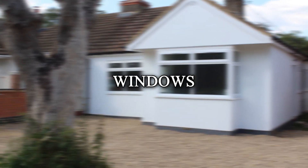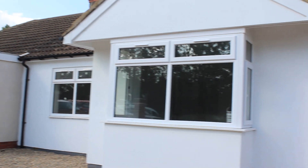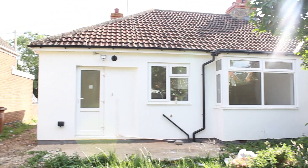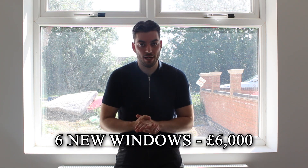Now one of the most expensive costs in this property: the windows. Every single window needed replacing — both bedrooms, the lounge, two in the kitchen, and the bathroom. They were quite large windows as well, so we did rack up quite a bit, and that came to a total of around six to seven thousand pounds.